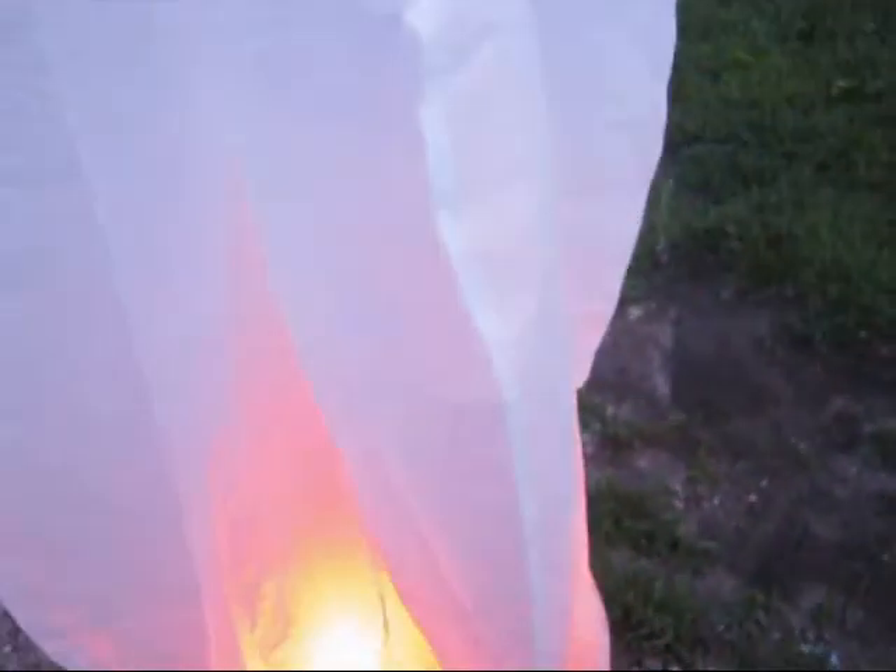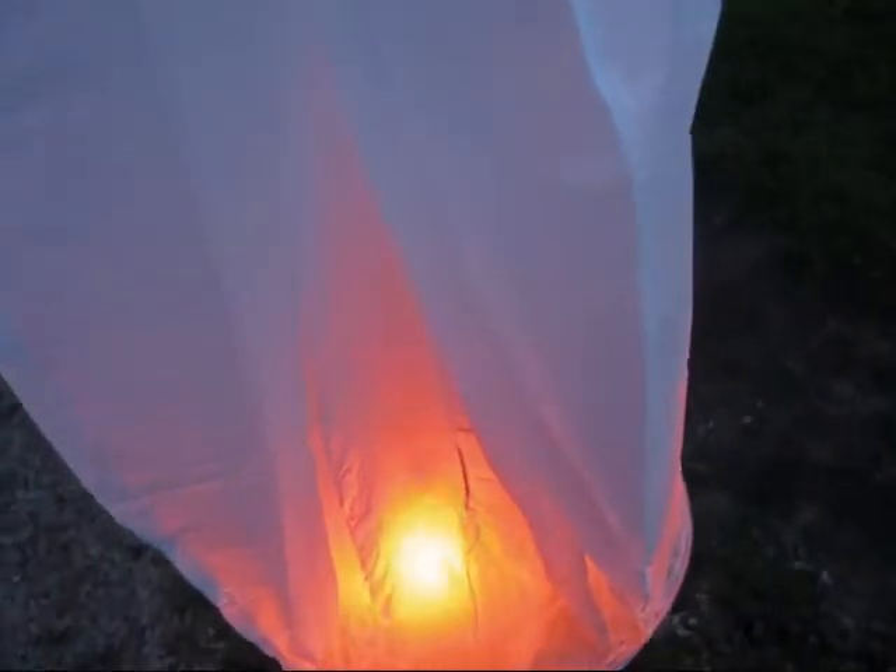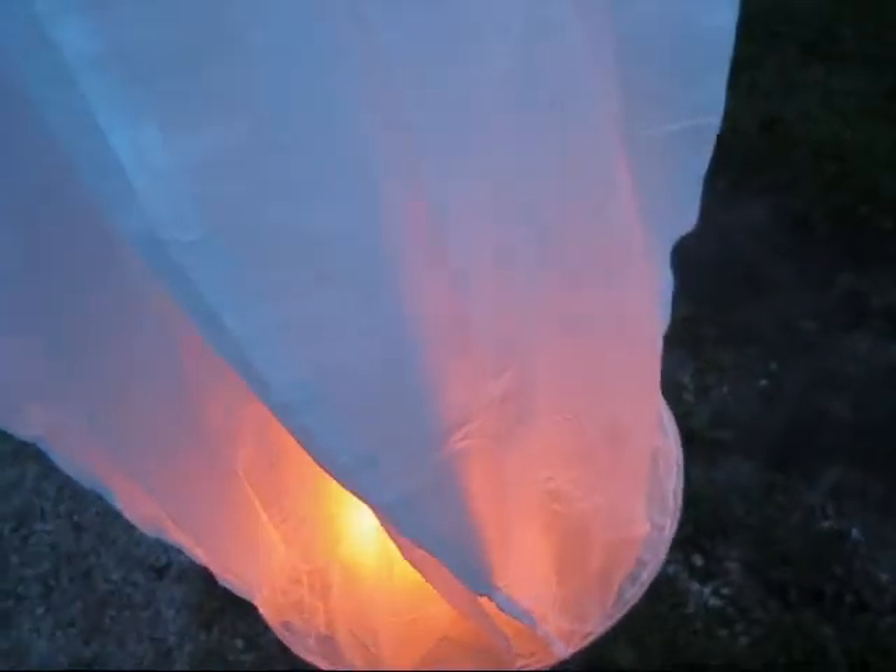It's 75 to 90 seconds with both handlers holding the lantern securely with two hands, ensuring it stays upright and inflated. When the lantern is ready to launch, simply release and stand back quickly.